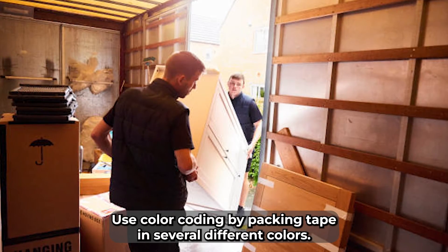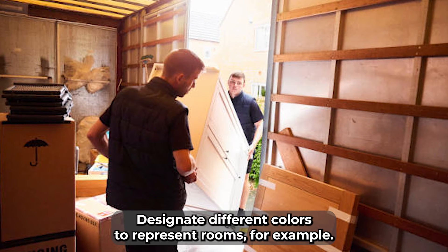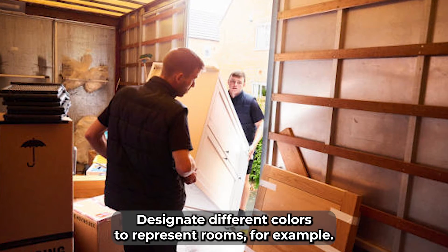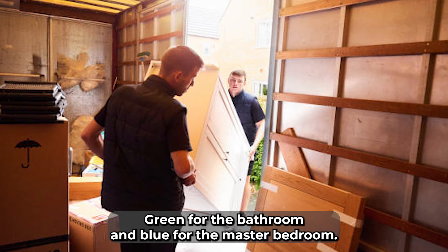Use color coding by packing tape in several different colors. Designate different colors to represent rooms. For example, red for the kitchen, green for the bathroom, and blue for the master bedroom.